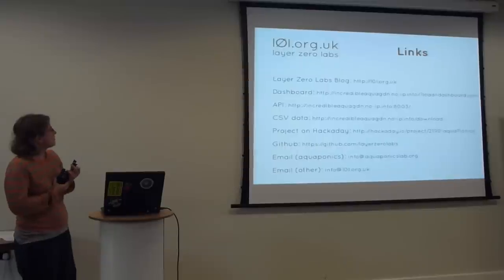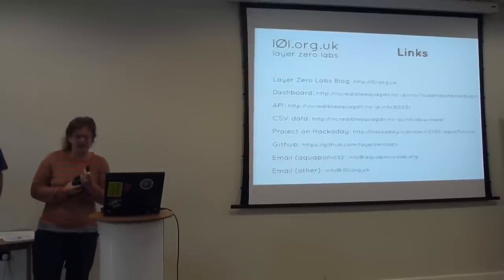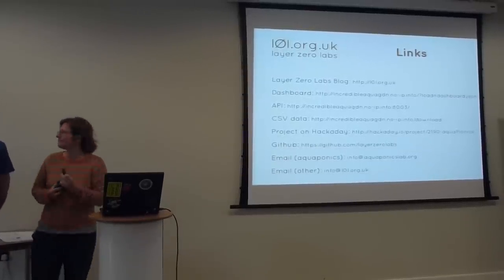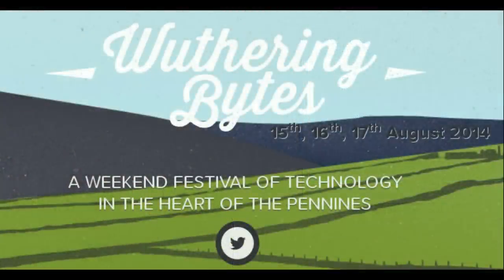I'm not sure if this is going to be put on the web, because all these links are a bit long to copy. We'll make the slides available. Any questions? Thank you.